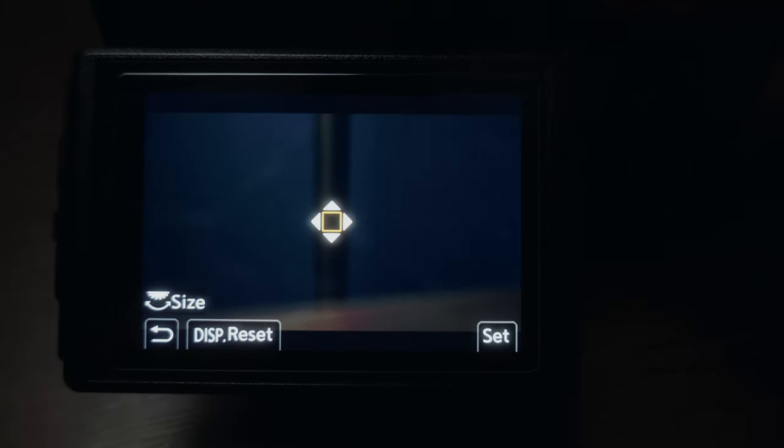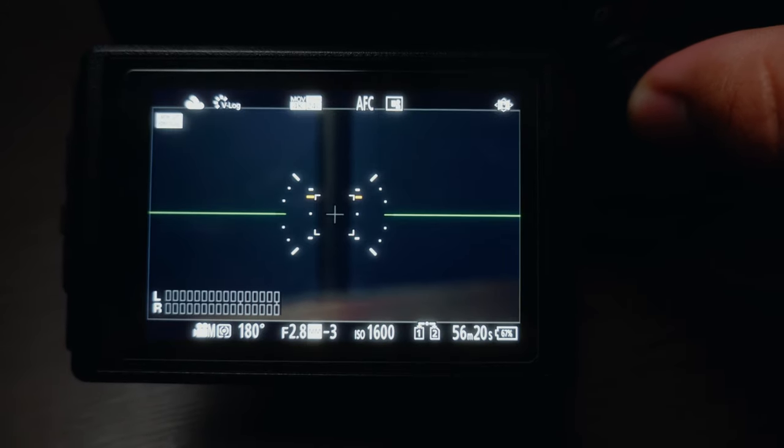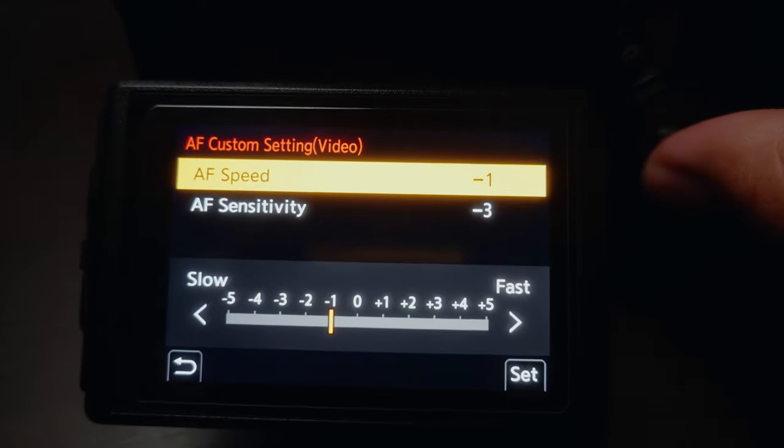Right now I'm using autofocus. I'm using the 20 to 60 kit lens on the S5, and my settings are: I use one area with human detection. I set the box to the second smallest size that it will go, and I've got my custom settings at negative one, negative three.